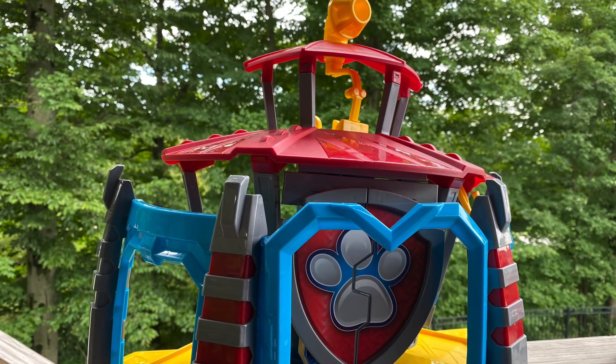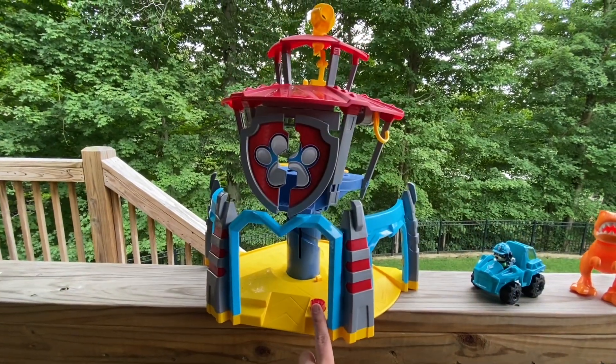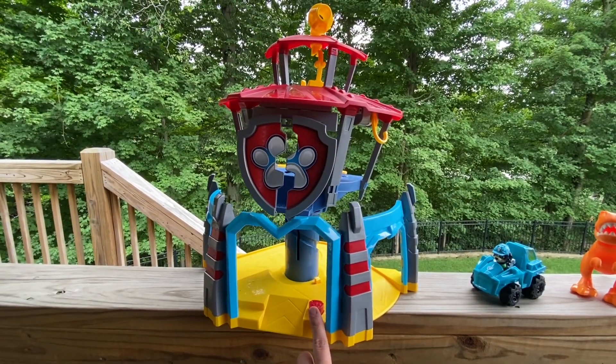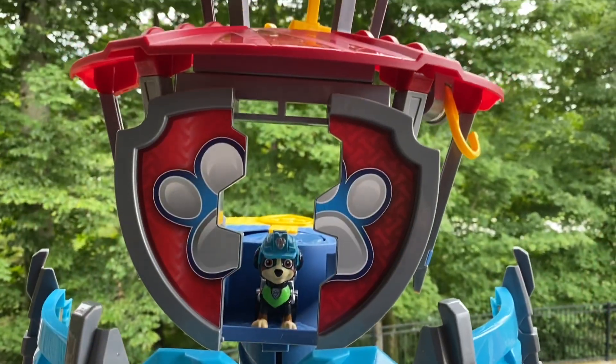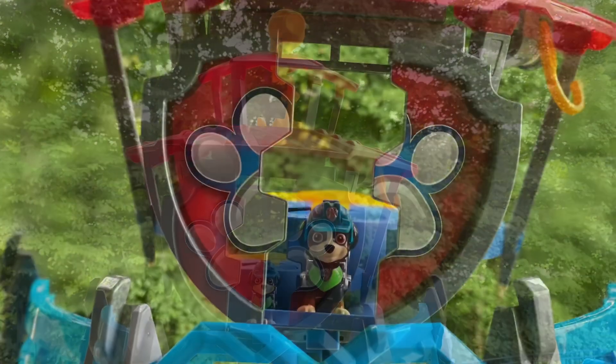Let's see what else this tower does — I think it has some... oh, it transforms! This is so cool. We can't wait for you to come play along with us and all the other Paw Patrol friends.